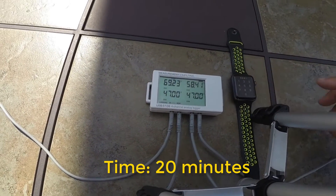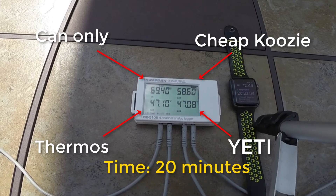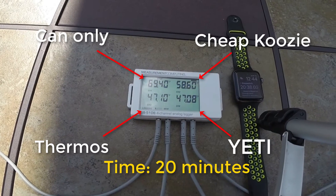At 20 minutes: channel 1 is just a little over 69 degrees, channel 2, the neoprene koozie, is at nearly 59, and channels 3 and 4 are basically the exact same.